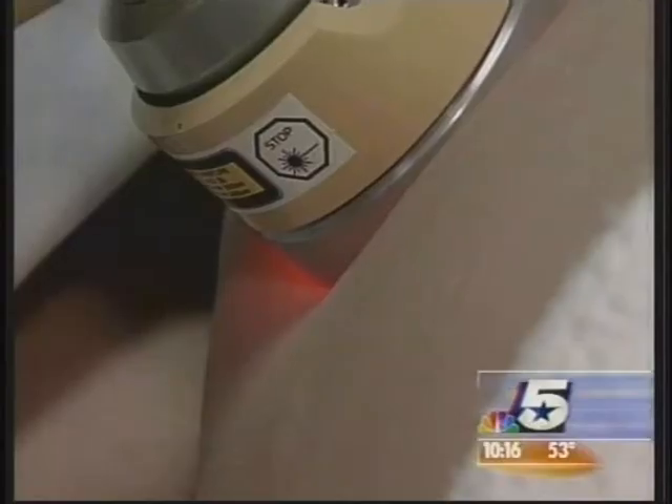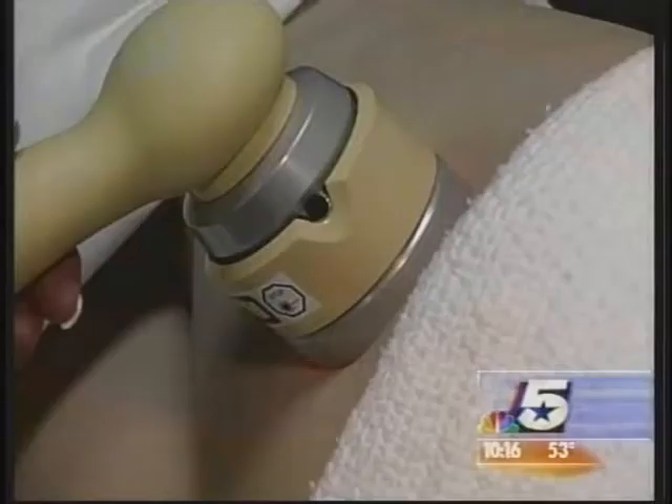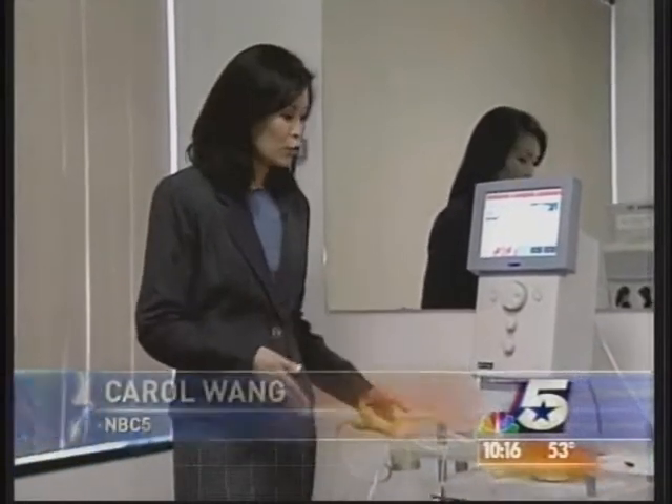So she's trying the latest in technology to zap the fat: no-needle mesotherapy. With traditional mesotherapy, needles are used to smooth out the bulges, but with this new approach, lasers and electricity do the job.